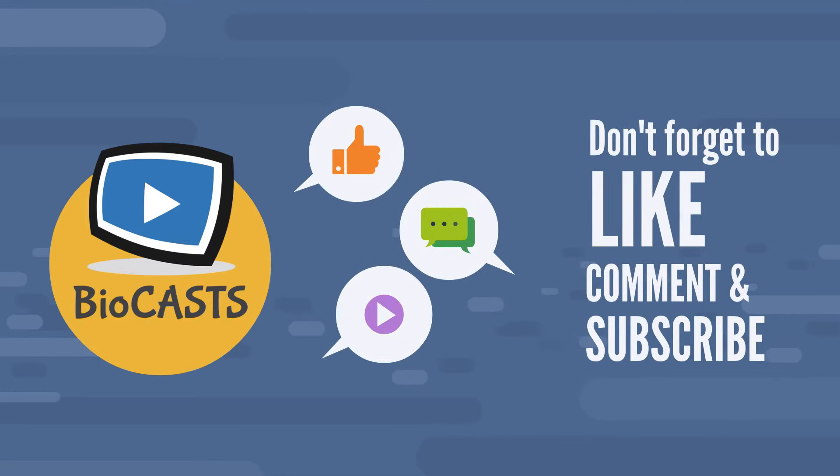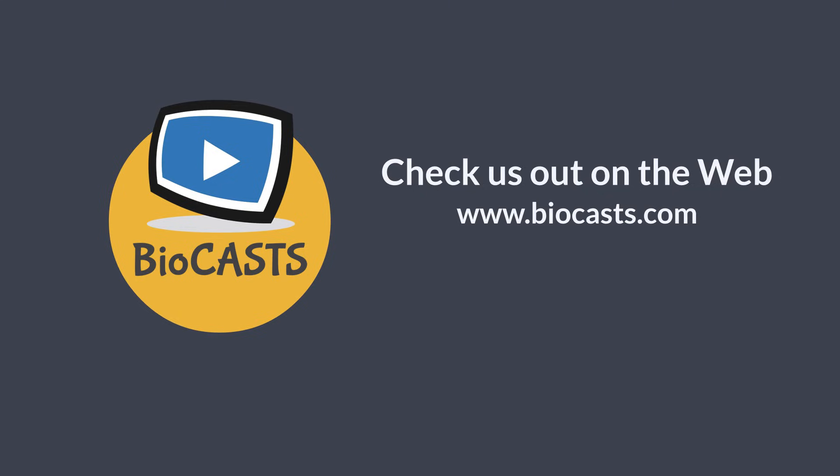Thanks for viewing this BioCast. Don't forget to like, comment, and subscribe. Don't forget to check us out on the web at www.biocast.com.